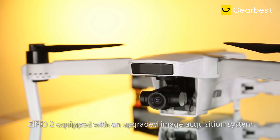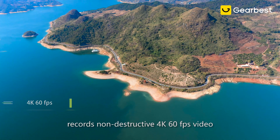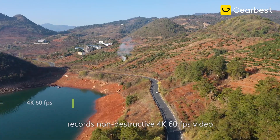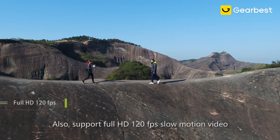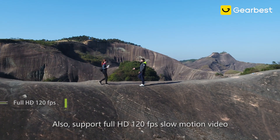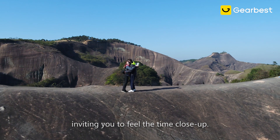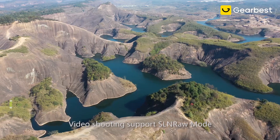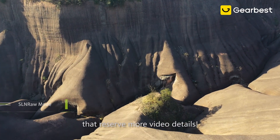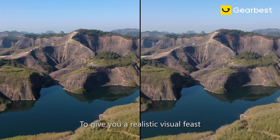Xeno 2 is equipped with an upgraded image acquisition system. It records non-destructive 4K 60fps video that captures more image detail. Also supports full HD 120fps slow motion video, inviting you to feel time close up. Take photos in the RAW format. Video shooting supports SLN RAW mode that reserves more video details, to give you a realistic visual feast.